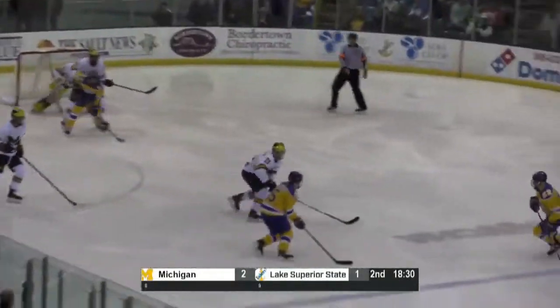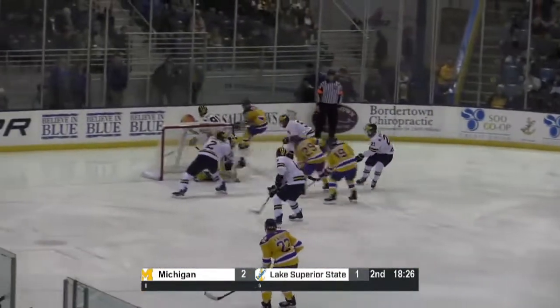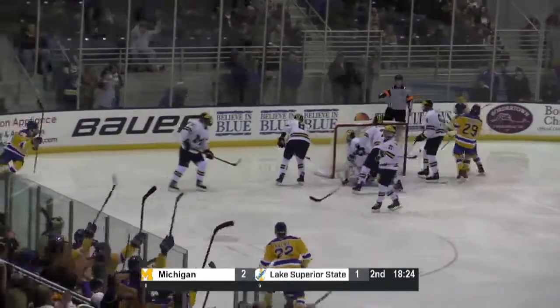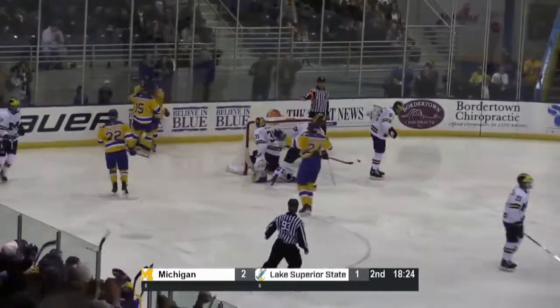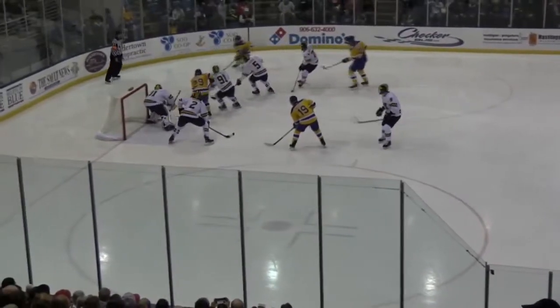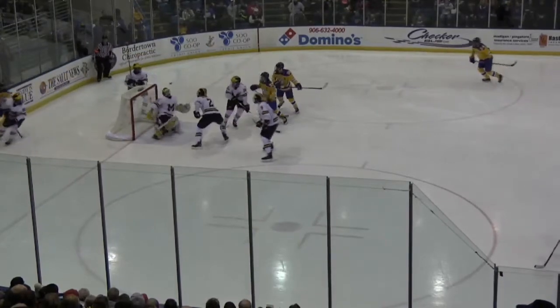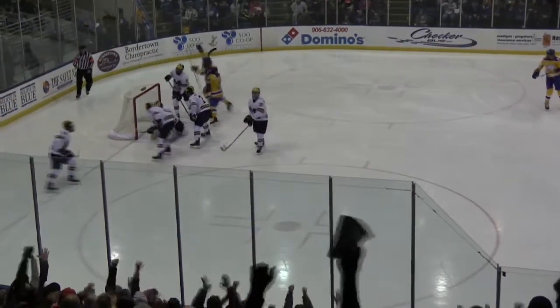Came off the goaltender and the Lakers hold it in. Nordquist doing a great job here. Nordquist circles all the way around. Dumped it right in front of the goal. They score. Lakers tie the game. I think Nellis is going to get that goal. What a play by Nordquist, though. I haven't seen a Laker defenseman do that since a couple of years back.